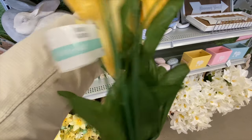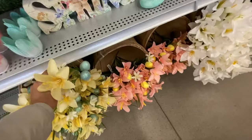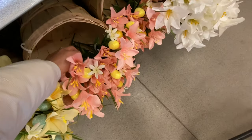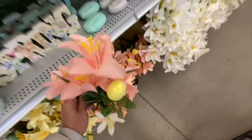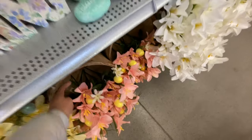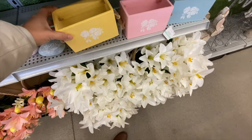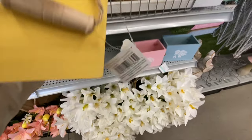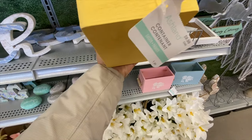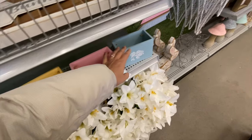The Easter bush with flowers and eggs comes in two color options — yellow and a peachy pink. I love the color combination. They also have some white ones and wooden containers with beautiful handle details.